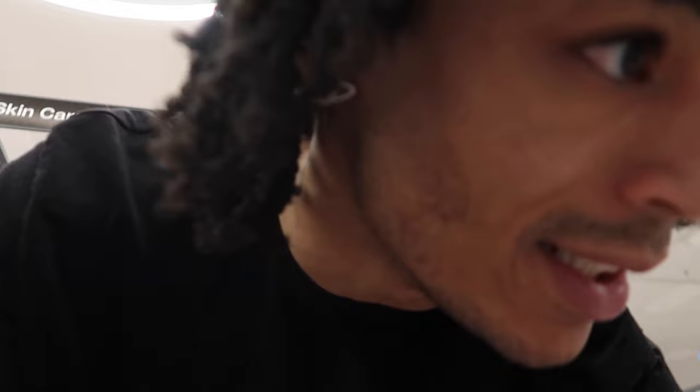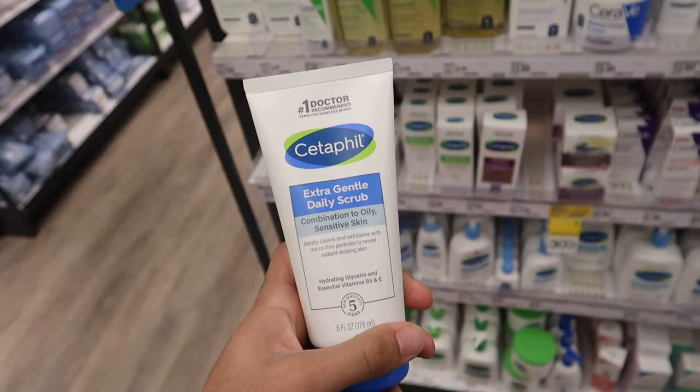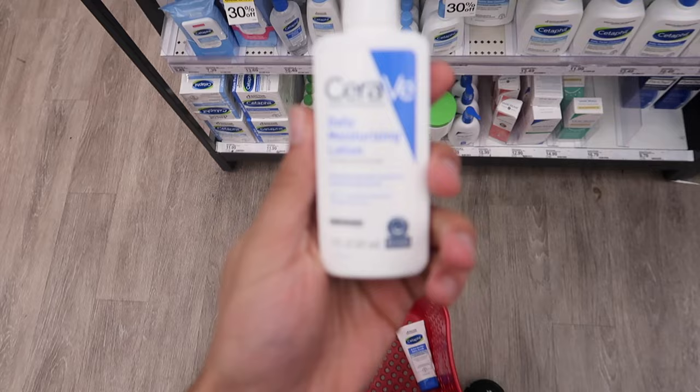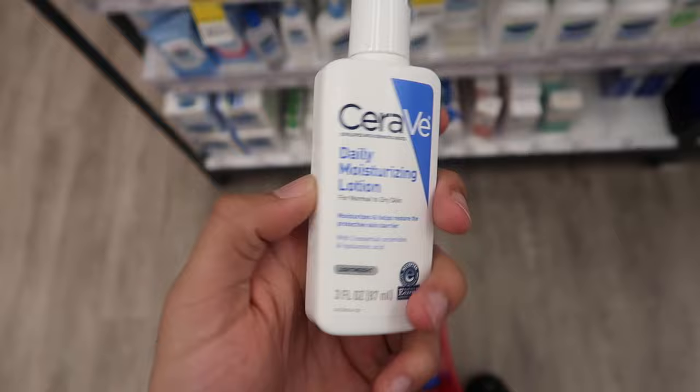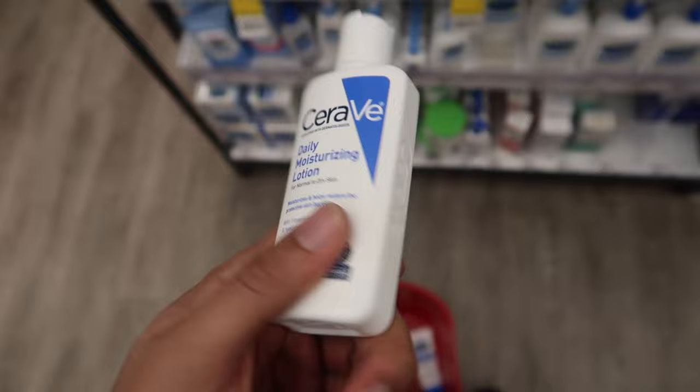We're in the skincare section. I already found the Cetaphil extra gentle daily scrub — my skin is super sensitive so I'm a little nervous, but it is extra gentle so I definitely want to try it. It's priced at $9.49, not too expensive. We're also picking up the CeraVe daily moisturizing lotion — I saw it on TikTok, it's got SPF. I also just found the cocoa butter Vaseline for the lips, so we can throw that in the cart too.